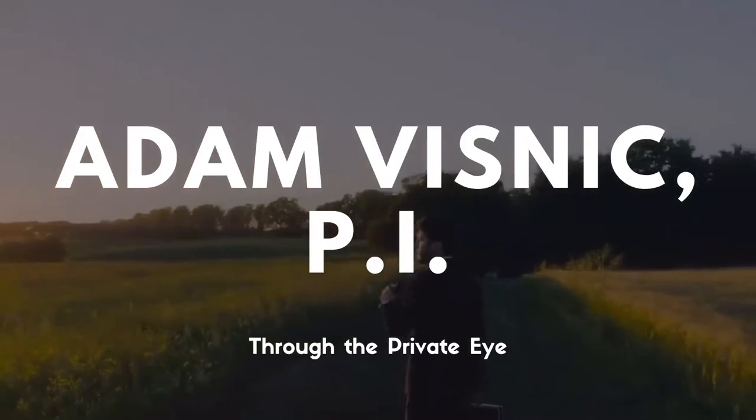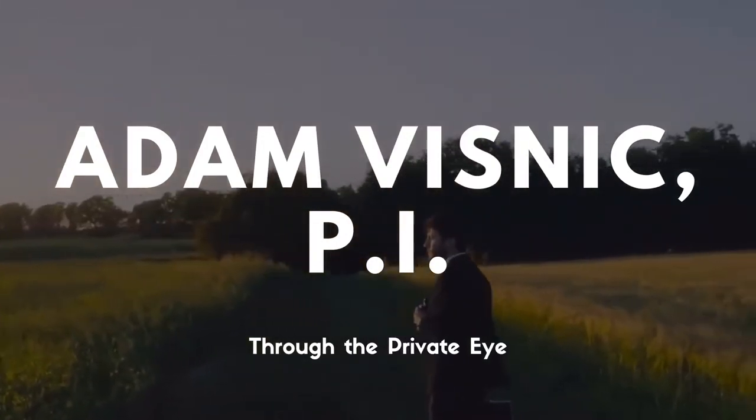I'm Adam Visnic, founder of Gravitas Investigations, and today we're going to talk about the reason you got burned: you took too many turns with your subject. This is part 11 of the 20-part series, where I explain the ways a surveillance operative can get burned and how to avoid it.